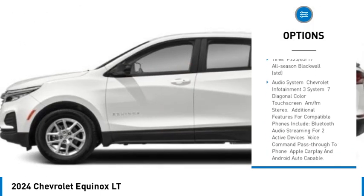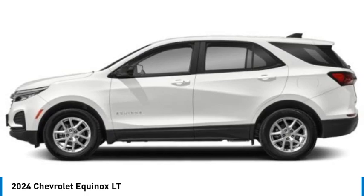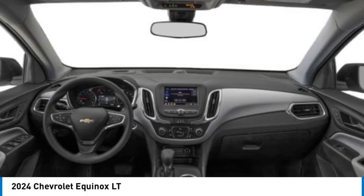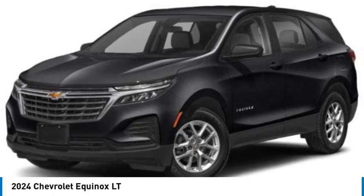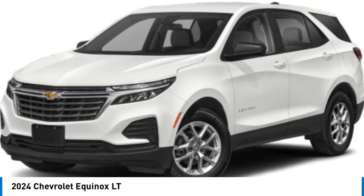Power lift gate, traction control, stability control, daytime running lights — this isn't just a vehicle, it's an experience. So stop in for a test drive today.